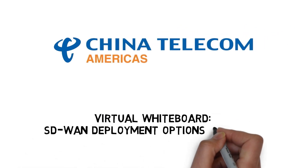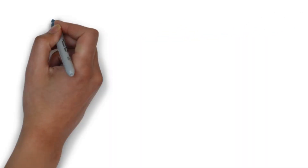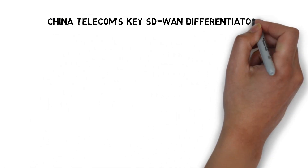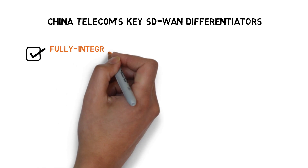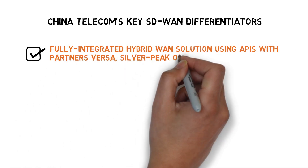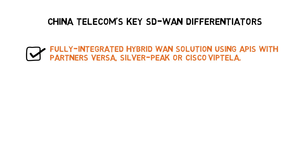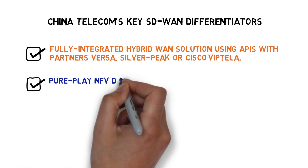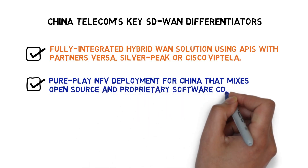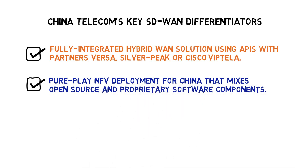SD-WAN deployment options for China. China Telecom has become the leading provider of SD-WAN solutions in China and the only carrier to offer fully integrated hybrid WAN solutions using APIs with partners Versa, Silver Peak, or Cisco Viptela. Also, CT is the only service provider to have a pure-play NFV deployment for China that mixes open-source and proprietary software components, allowing multiple VNF services from best-of-breed vendors.